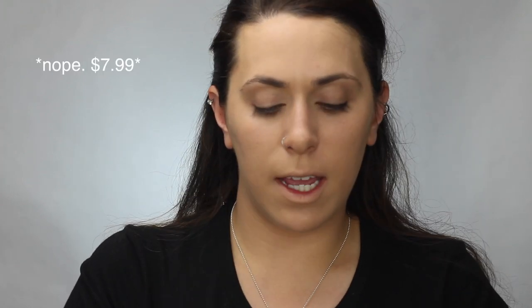For concealer, what was recommended was the Fit Me Concealer by Maybelline, and I believe this was $4.99. I have not ever used this before but I've heard many good things about it.